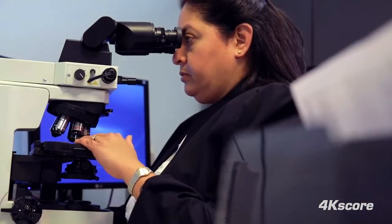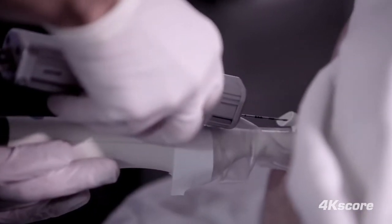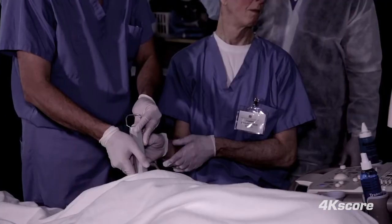What we want to do with the 4K score test is give confidence back to both the urologists and the patients that they're not going to be over-diagnosed, they're not going to be over-treated. When they showed me that this tool could be used to markedly reduce the need for biopsy without missing very many high-grade cancers, I realized this is something that could lower the harms of screening for prostate cancer and improve the benefits.